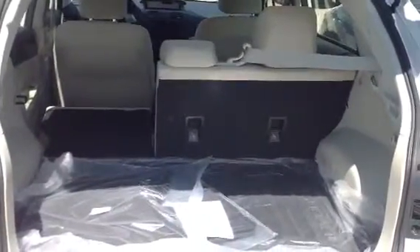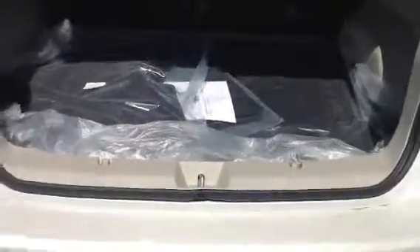Plenty of room back here. Fold down those seats in a 60-40 split and there's even more room for the bigger items that you need to transport. This particular model is coming with all-weather mats, which is great — you're going to keep your carpeting clean away from the slush and mud.